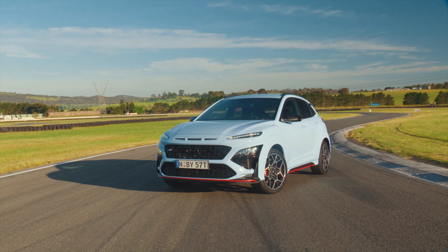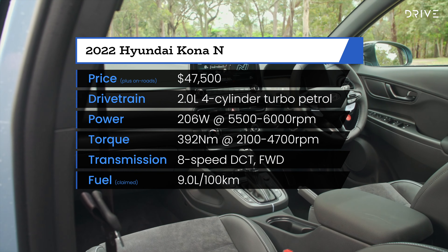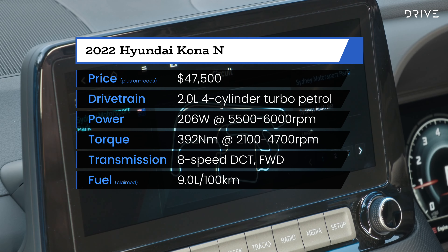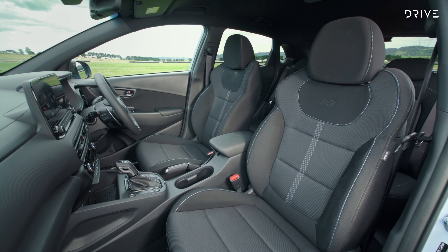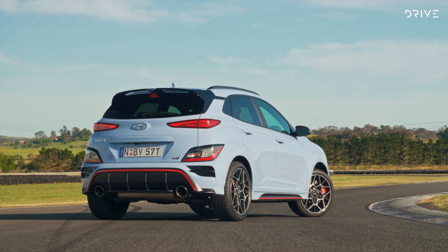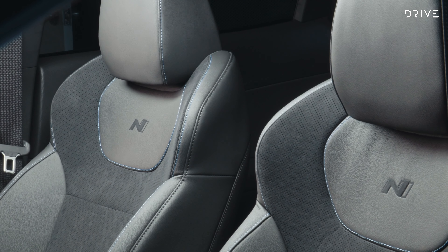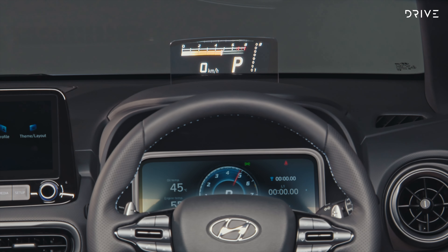The Hyundai Kona N starts from $47,500 before on-roads. Standard features include a 10.25-inch infotainment system with a full suite of track apps and telemetry, an 8-speaker Harman Kardon stereo, and sports seats. Our test car was the Hyundai Kona N Premium, starting from $50,500 before on-roads. For the extra cash, you receive Alcantara seats that are also heated and ventilated, a sunroof, heads-up display, and front parking sensors to complement the rear ones.